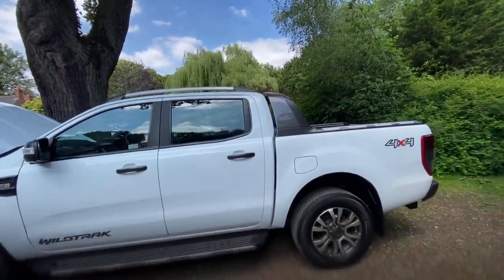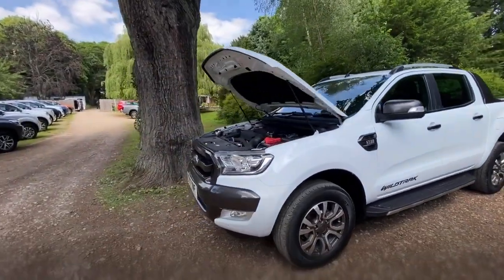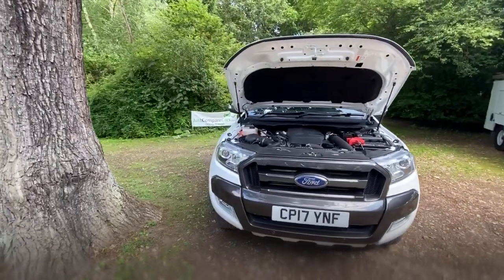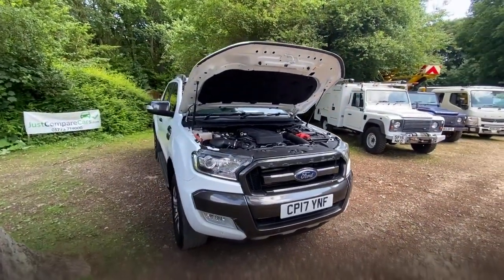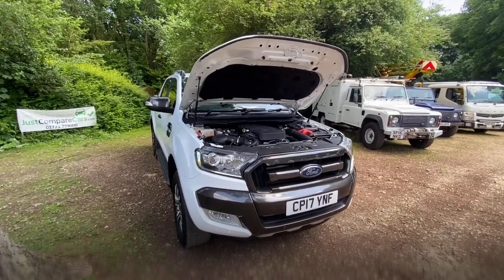Hopefully I've shown you everything you would need to see if you were here in person — probably a little bit too much, but I'd rather show you too much than not enough. Thanks for watching, I really appreciate it. Any questions, any problems, if you want to see anything else, give us a shout — it's no problem at all. Thanks for watching, stay safe. Bye bye.